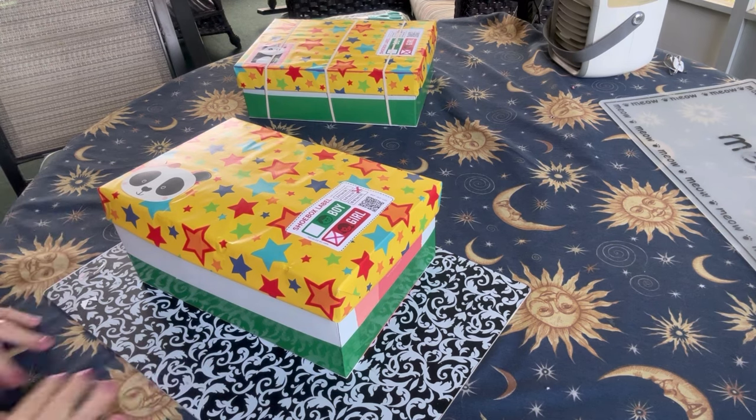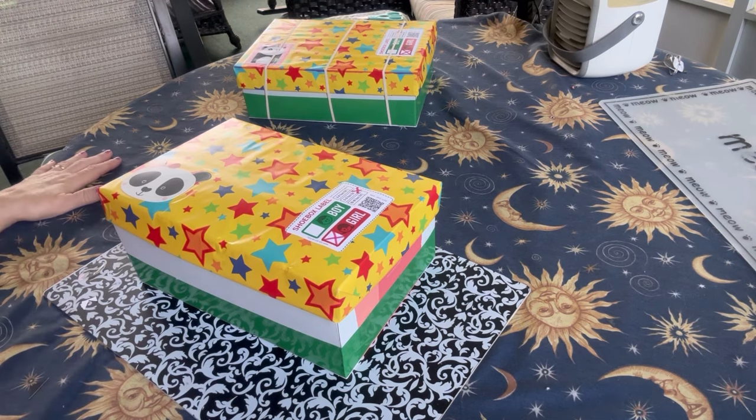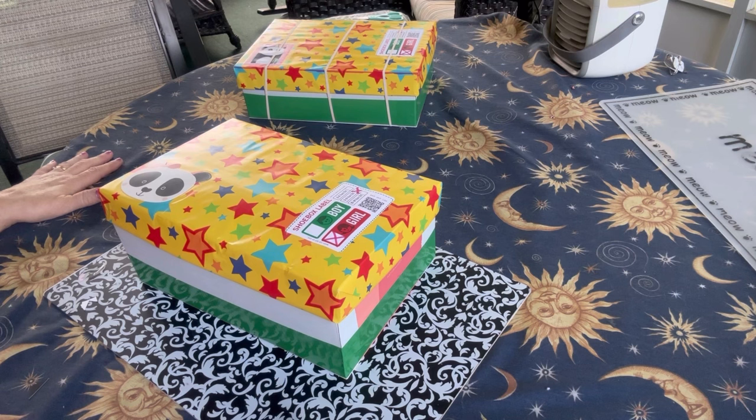Hey everybody, this is Val. Welcome to my channel, V-Swayne's Shoebox Sundays. Today I have a couple of unboxings to share with you. These boxes were packed for girls ages 5 to 9 and they both have panda bear themes.